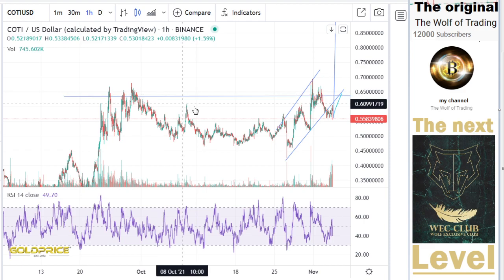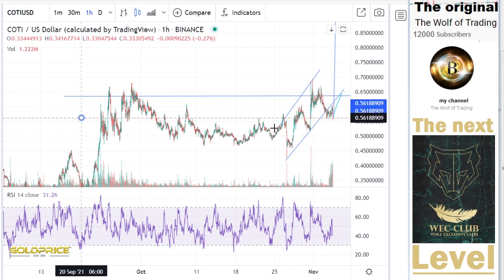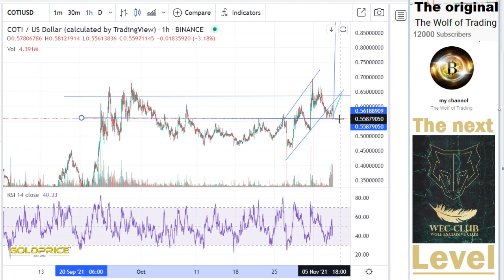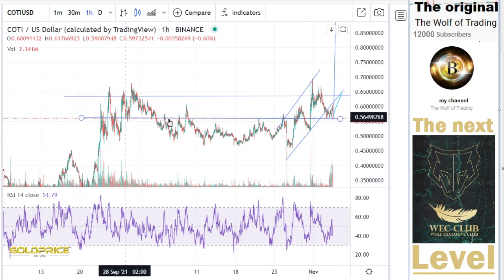Then I would say, if we look into this area at Coty — is that our neckline? Yeah, you can see we sit on the neckline. We're going here to the downside, make this move, break the neckline, sit on this, test the level.